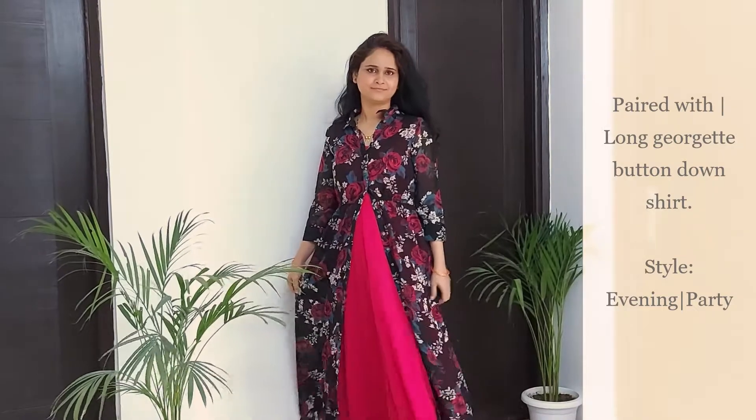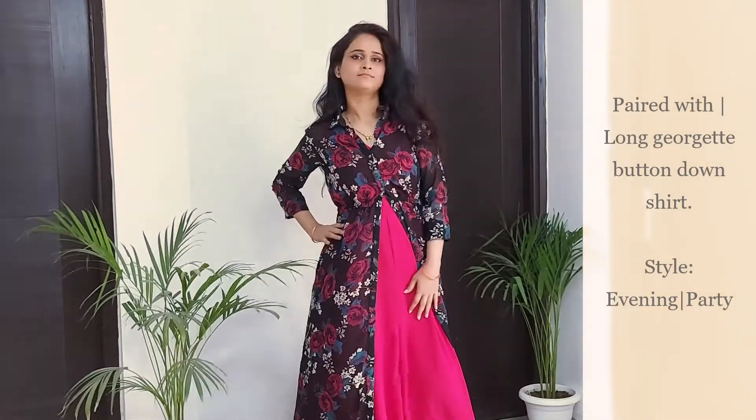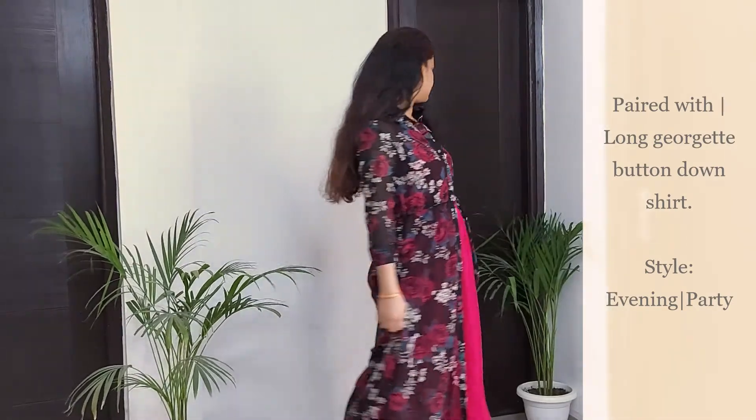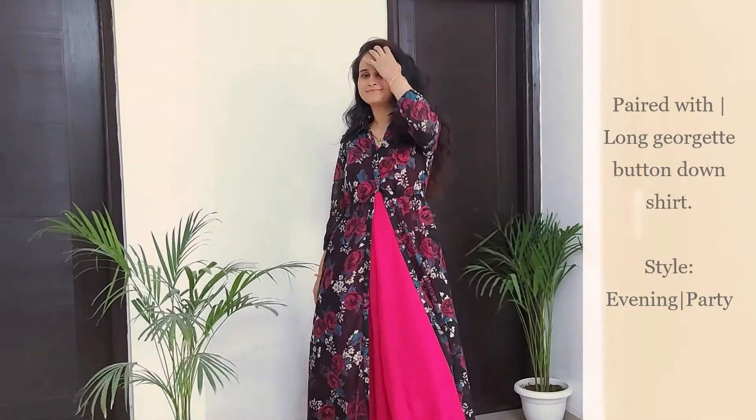For the second look, I've paired this dress with a floral button-down shirt to give it an evening look. If not floral, make sure you use a patterned shirt since the dress itself is one solid color. Accessorize it right and it's perfect for your evenings.